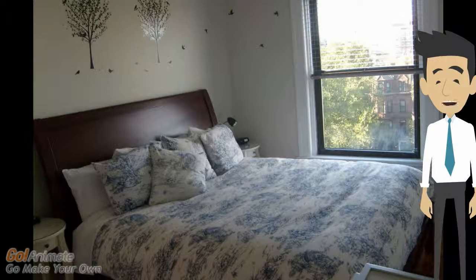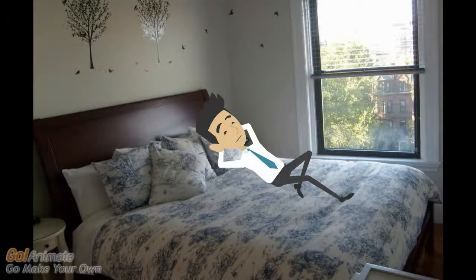The bedroom features an ultra-comfortable king-size bed, nice closet, two nightstands with lamps, an alarm clock that will charge your iPhone, and a sunset view.